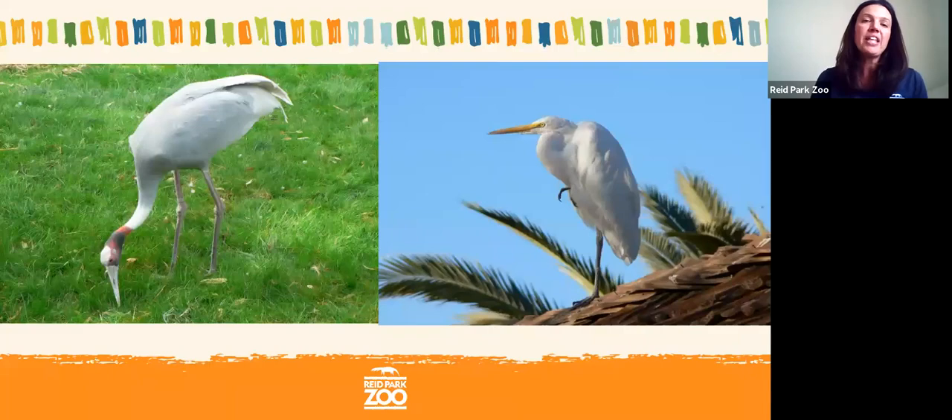Moving away from filter feeders, we'll talk about birds that still live in aquatic habitats but use their beak to pick up food from marshes or rice paddies. The Saurus crane on your left and the egret on your right eat insects and fish using their beaks. These birds don't necessarily swim — they have really long legs to wade in the water, keeping their feathers above water, and their long beak lets them reach into the water while keeping their head dry.